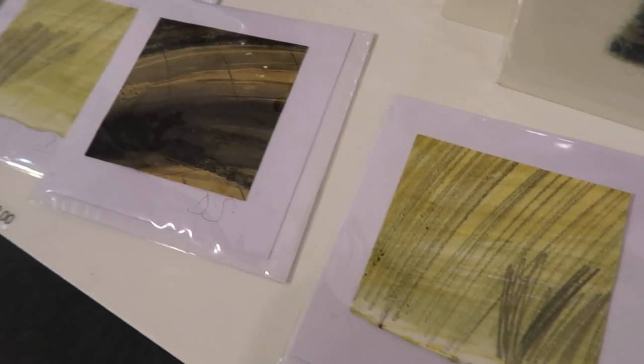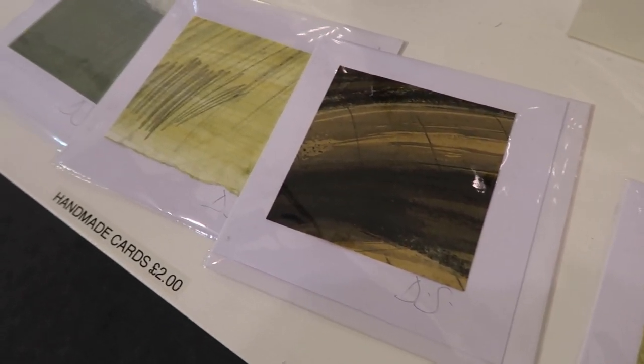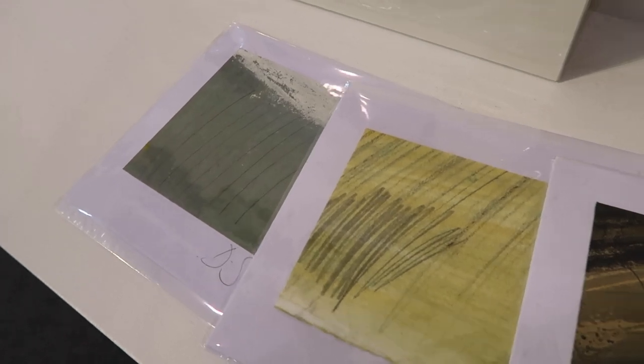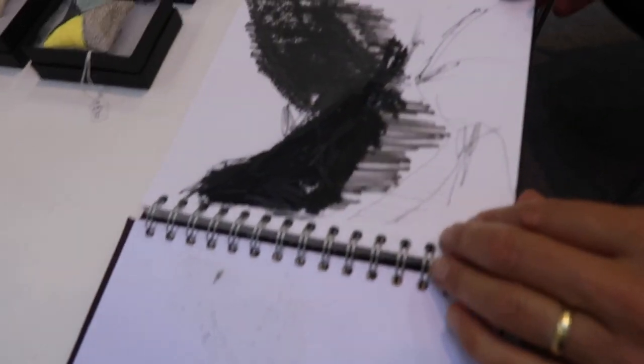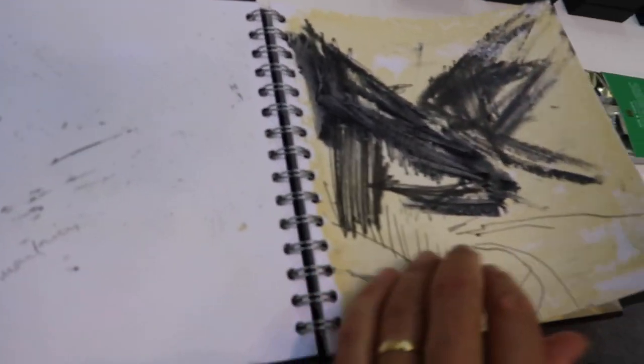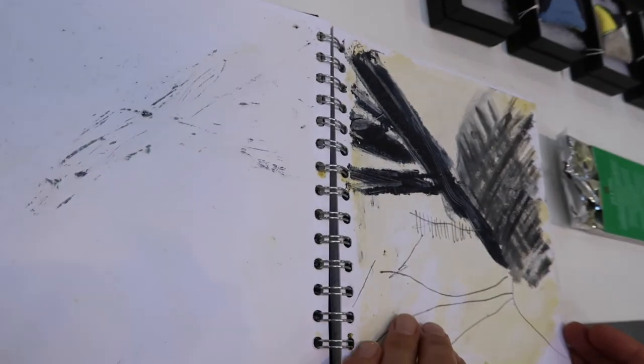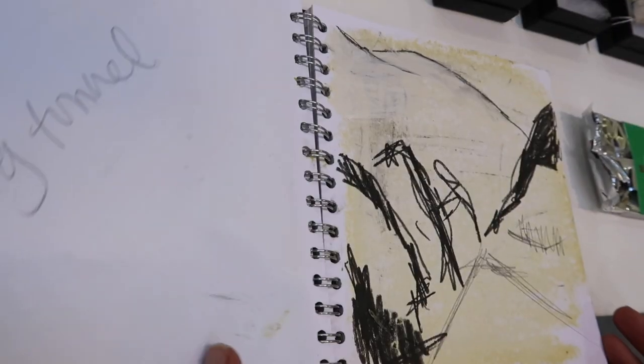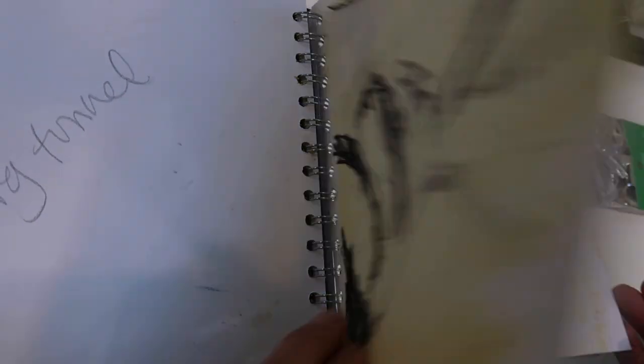Lately, when my husband's been driving and we've been on a long road trip, I'm drawing frantically — as he's moving at 70 to 80 miles an hour, I've maybe got two or three seconds to do a drawing. I don't take photographs at that stage; I'm being the camera, I'm doing the translation.